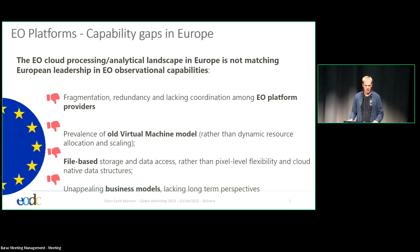Taking a step back and going to Julia Wagemann's talk this morning, we saw that these EO platforms — the traditional way we had them in the last 15 years — have a large drawback. The fragmentation between the cloud providers within Europe was large, unlike the US where you have Amazon, Google, and Planetary Compute. There is still the prevalence of the old virtual machine models, where you basically book a virtual machine and access files, and then you need to do file management — all of what you don't want to do as a researcher. You want to do your research.